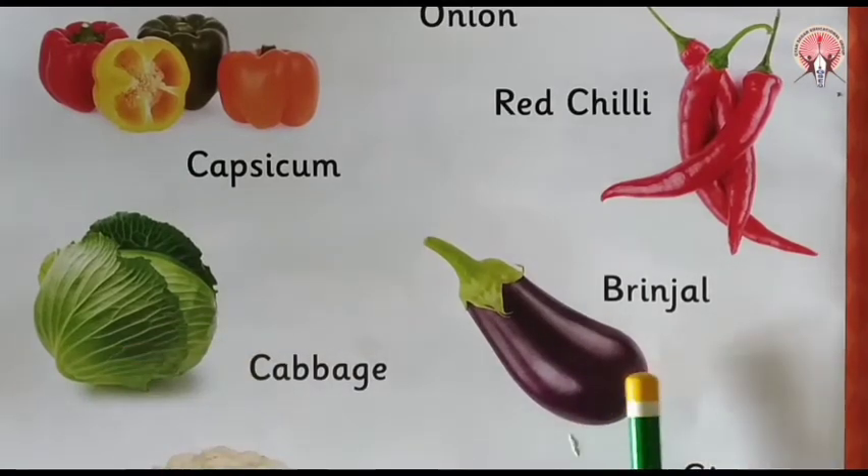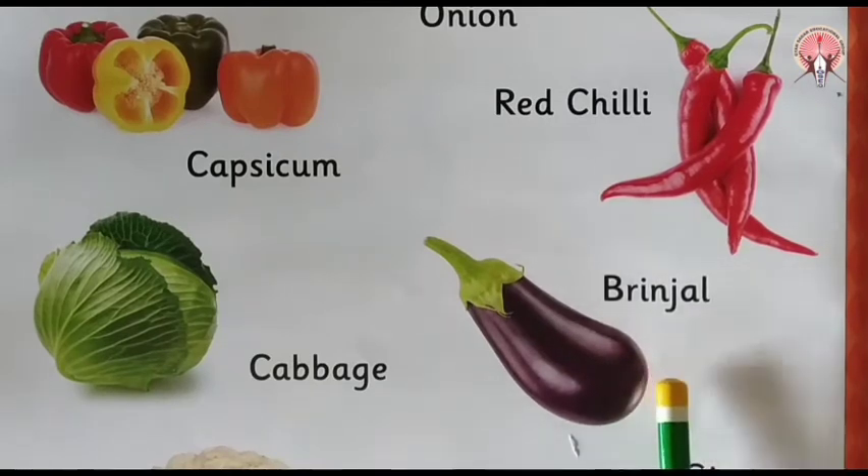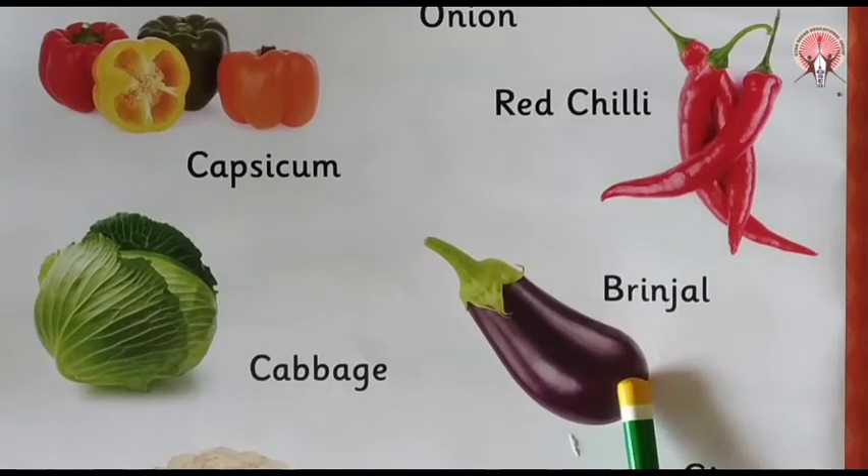Next is brinjal. Which vegetable is this? Brinjal. Brinjal is purple in color.